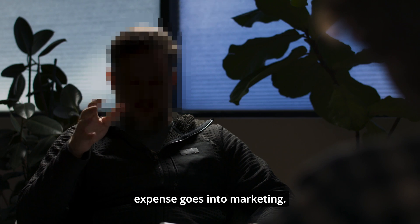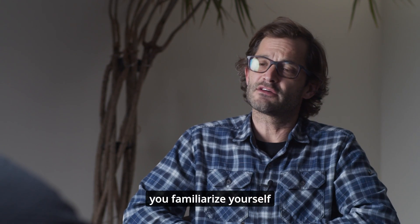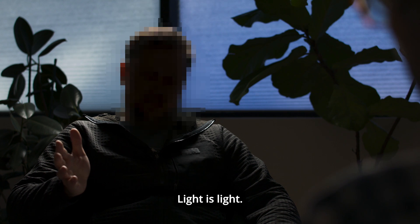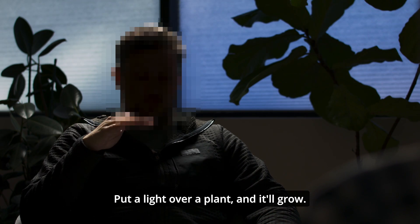Okay, how did you familiarize yourself with LED technology, specifically in the context of horticulture? We didn't. I'm not certain I understand. Light is light. There really isn't much more to it than that. Put a light over a plant and it'll grow.